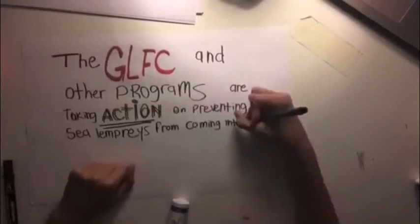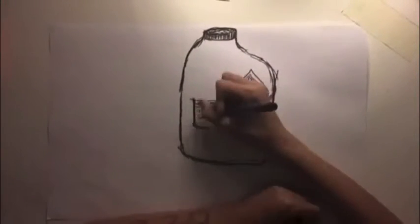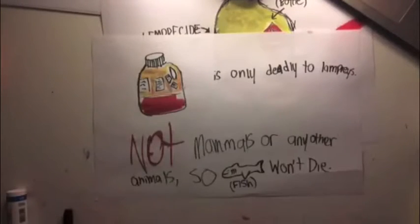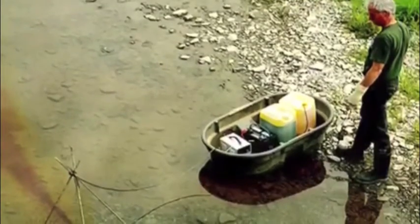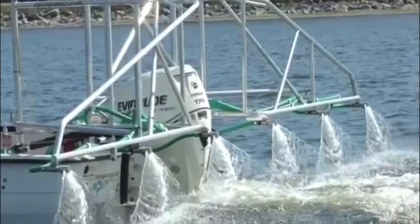What programs are we using to stop this? The GLFC is taking action on preventing sea lampreys from coming into our area. The primary method to control sea lampreys is the application of lampricide TFM to target sea lamprey larvae in their nursery tributaries. At the concentrations used, TFM kills larvae before they develop and migrate to the lakes to feed on fish, while most other organisms are unaffected by the TFM.